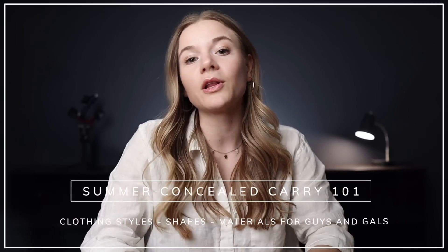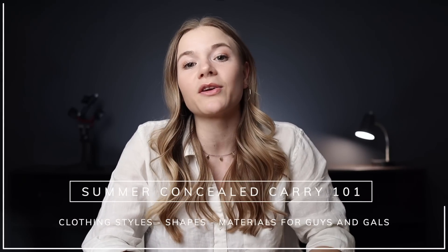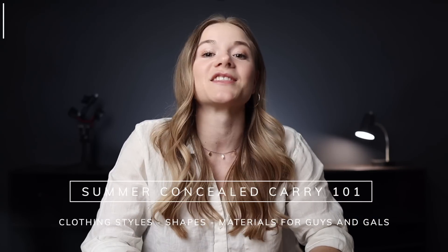In this video, I'm going to quickly share about clothing styles, shapes, and materials for men and women that are going to make your summer of concealed carry simple, and what clothing choices might add specific challenges.